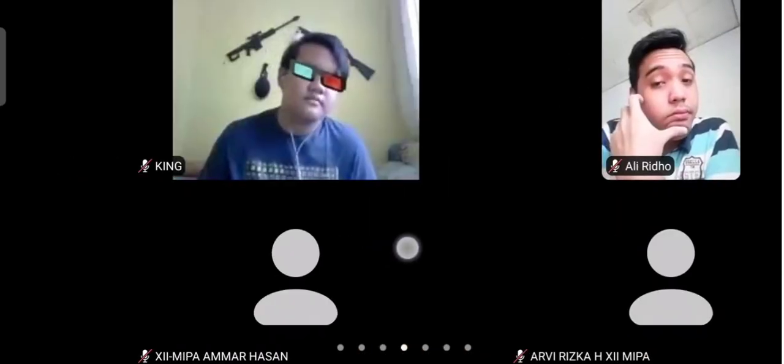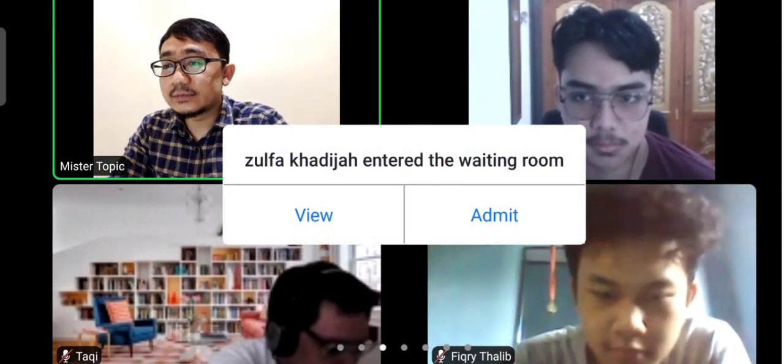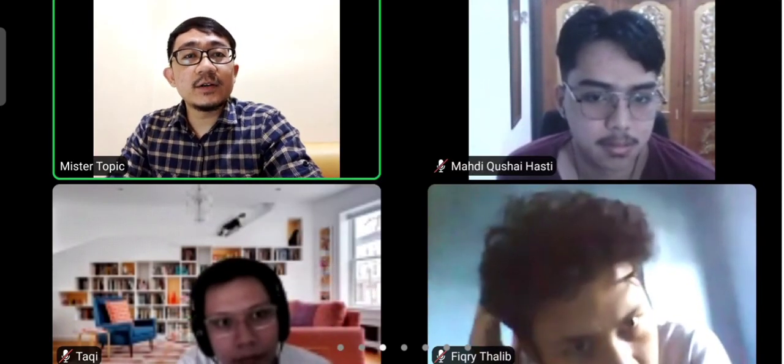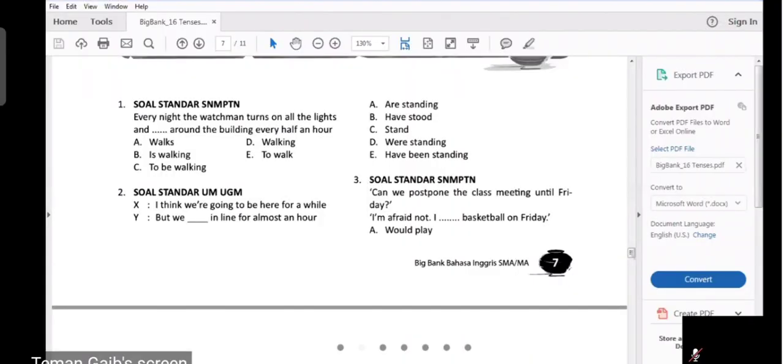Kita mulai bahas soal dari yang kemarin — 16 tenses itu ya. Siapkan PDF yang mister berikan ke kalian. So, please have it checked. Silahkan di-check.